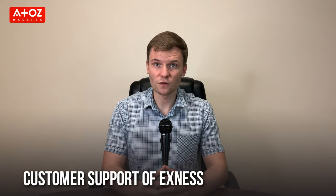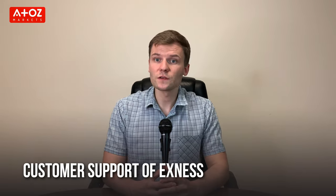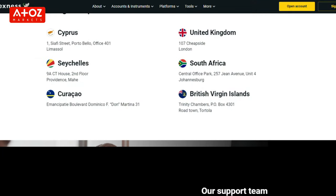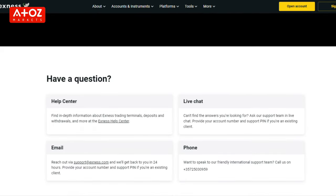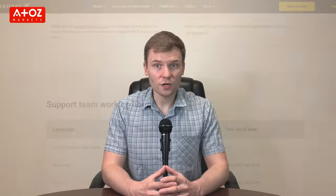The last point about Exynos is their customer service. Is their customer service good enough? Exynos is available to contact 24/7 using several methods including telephone, email and direct live chat. In live chat, first you will encounter a bot. If the bot is not able to answer your question, you will get options to talk to a live agent.